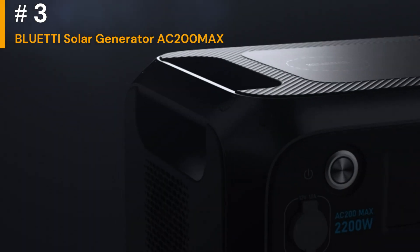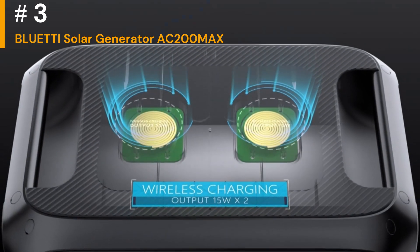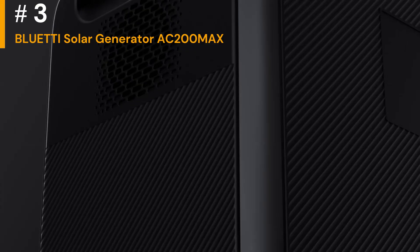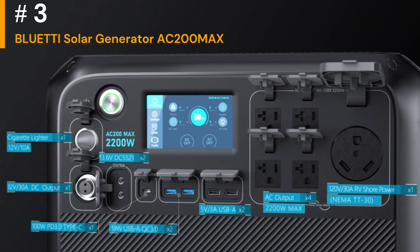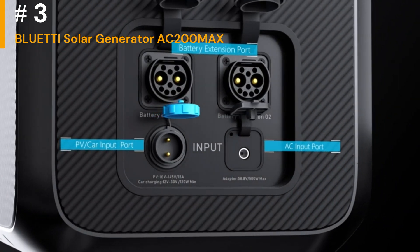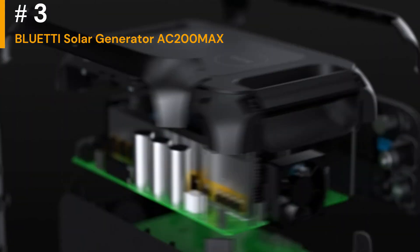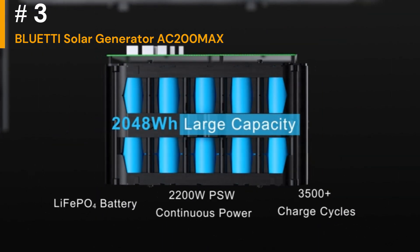Look at the different ways the generator can be charged. This might include solar input, wall outlet, car charger, and more. Consider the availability of these charging sources in your situation. If you plan on using solar panels to charge the generator, make sure you understand the compatible solar panel options, as some generators may require specific types or brands of panels.